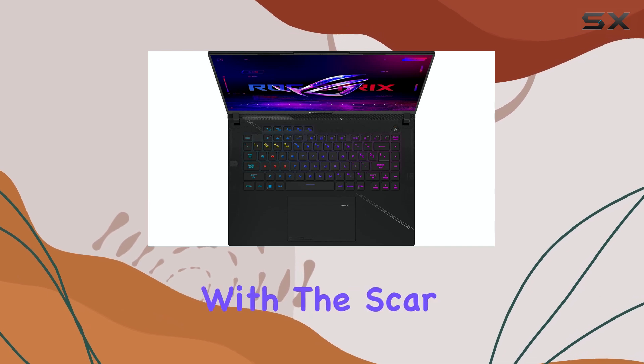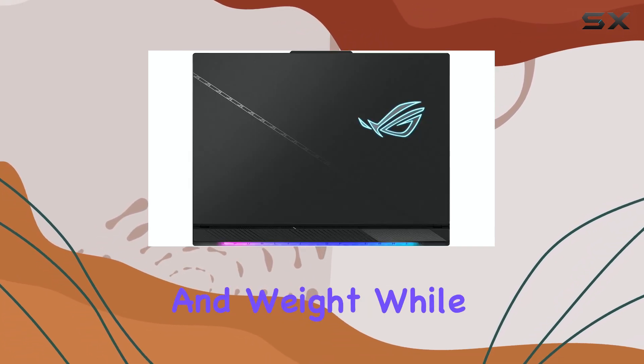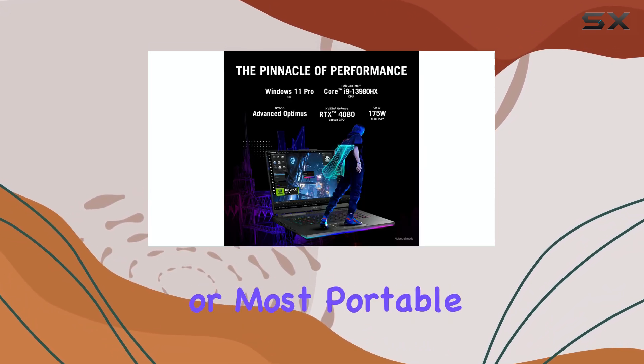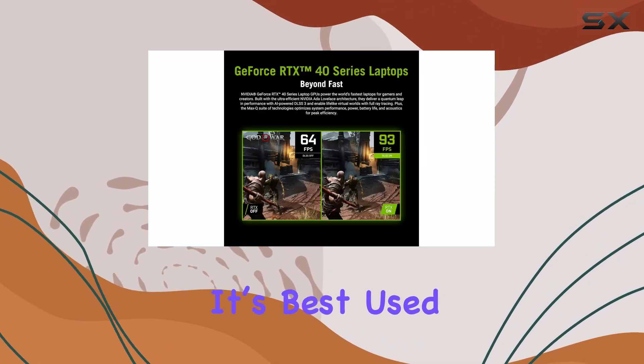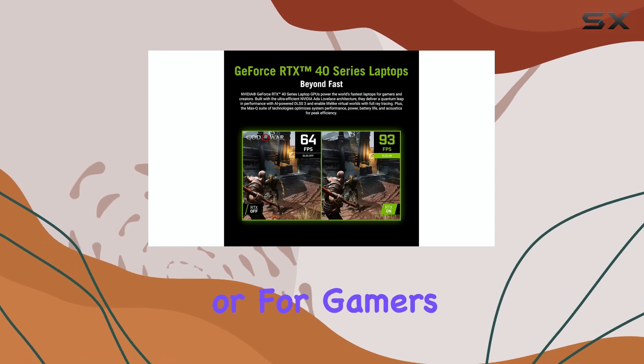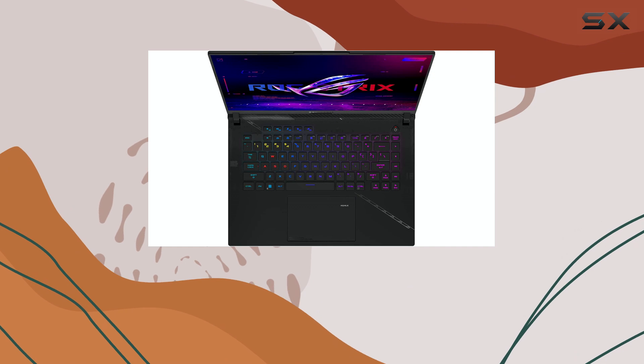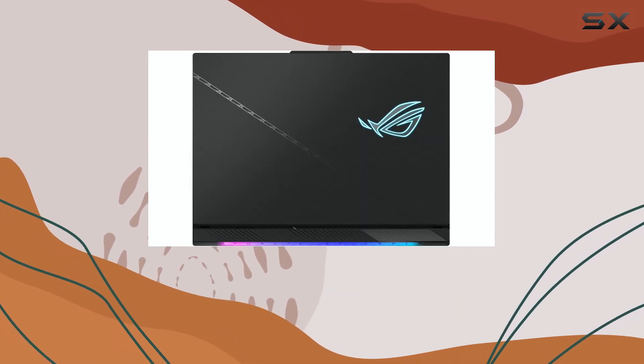One thing to keep in mind with the Scar 16 is its size and weight. While it's loaded with high-performance components, this does mean it's not the lightest or most portable option out there. It's best used as a desktop replacement for gamers who prioritize power over portability, as this machine is clearly built for peak performance rather than light travel.